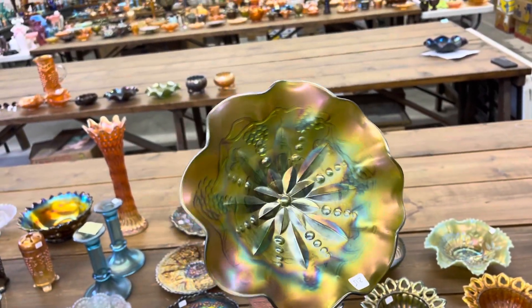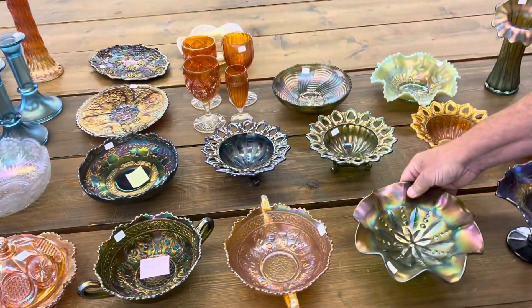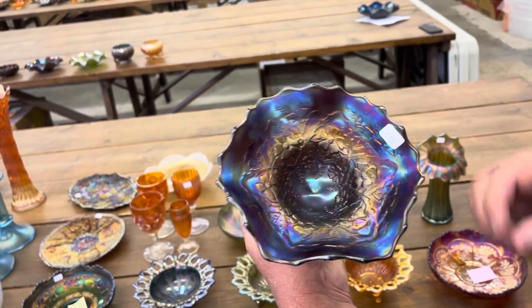Here's an Octet dome-footed bowl in green — this is kind of a hard pattern to get. Very hard to get. Bob liked looking for those types of things, the harder patterns to find. Here's a Blossom Time compote in purple.